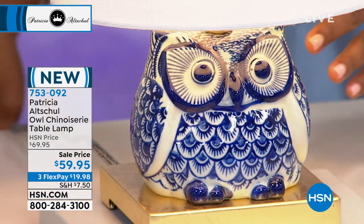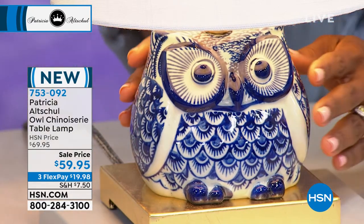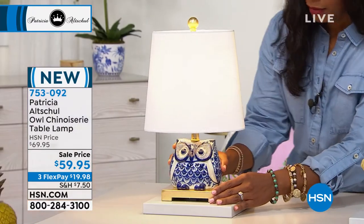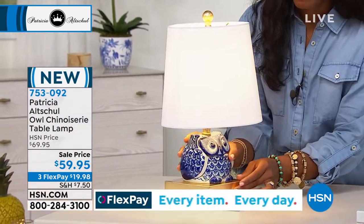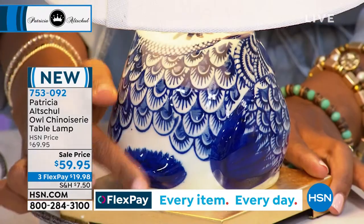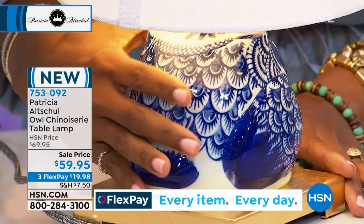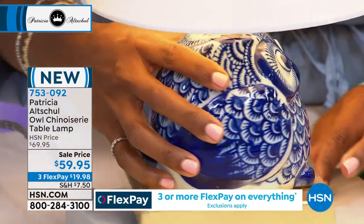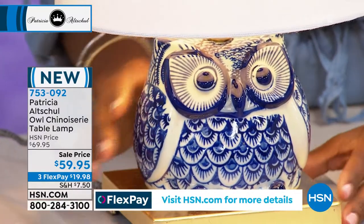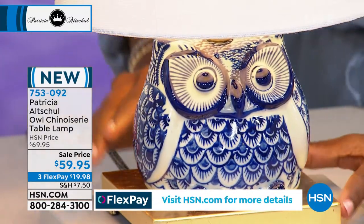I have it on my desk upstairs. And then I decided I loved it so much I got a pair and I have them on my dressing table. They are not huge lamps that you put at the end of your sofa. This is a smaller lamp, and I think because it is small, it makes it more charming and you can use it in more places.